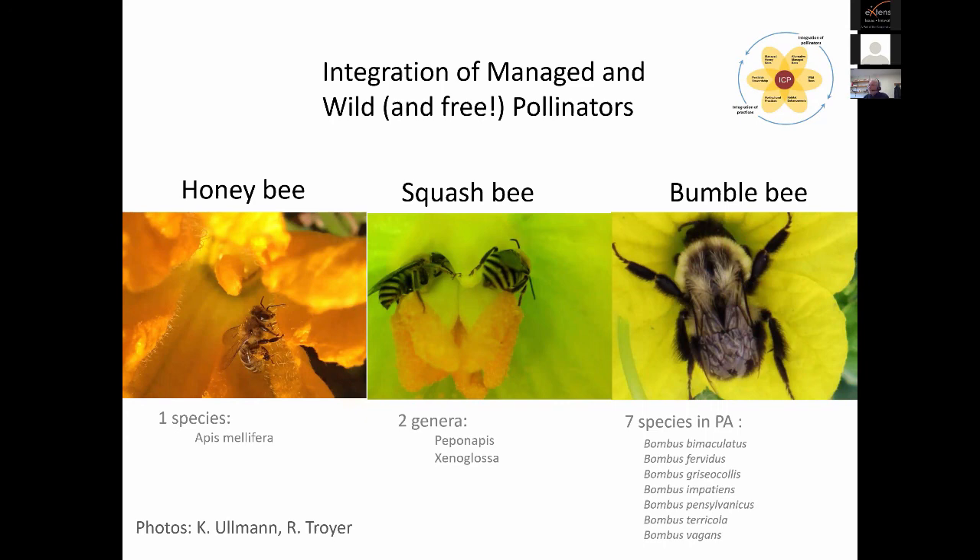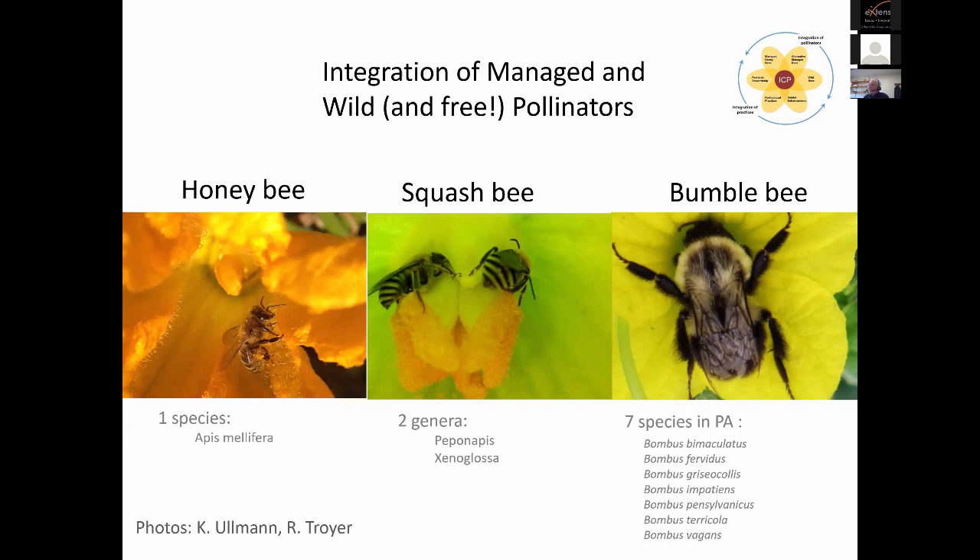All I'll say about the honeybee — since the other presentations do a good job discussing it — is that they can do the job. Here's a great picture from Katharina Ullman of honeybees; notice they're all nectaring, down trying to get nectar from the trough underneath the stigma. You want to establish good contracts with beekeepers, make sure you've got a good relationship with everything written down. Most commercial vegetable production guides give example contracts to work with. Move the hives out of the field when your fruit set is completed.